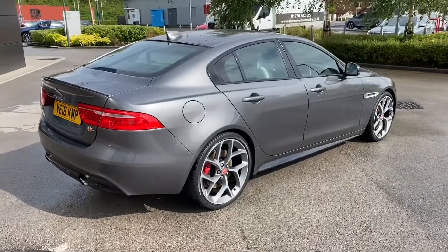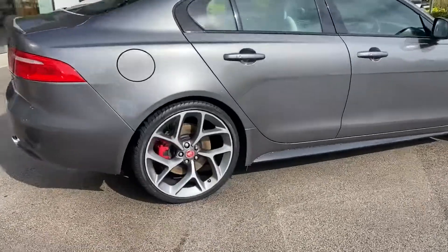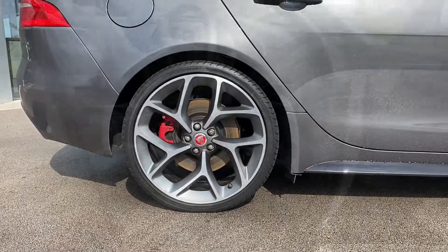You can really begin to appreciate just how gorgeous this Jaguar XE really looks, especially in the sunlight, and with those fantastic 20-inch alloy wheels with the striking red brake calipers.